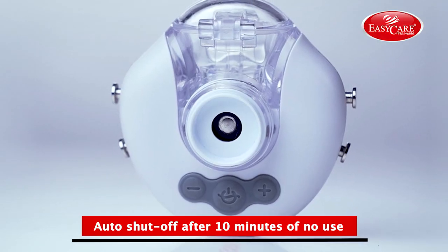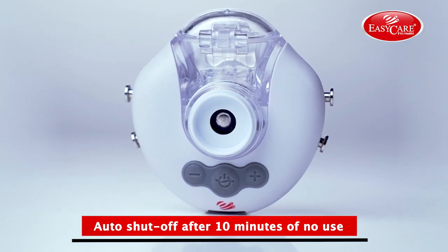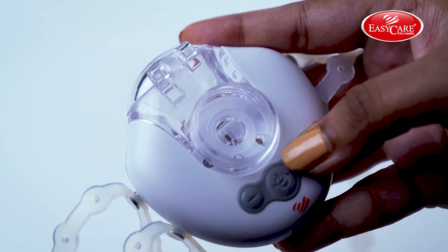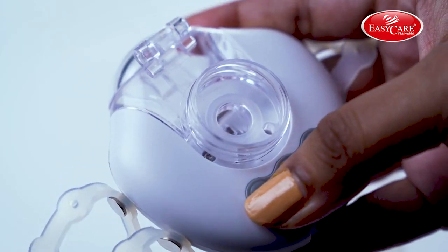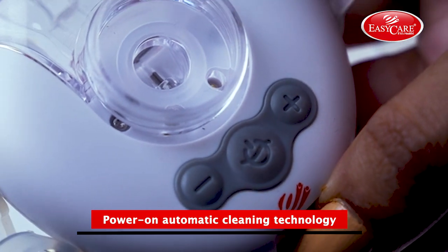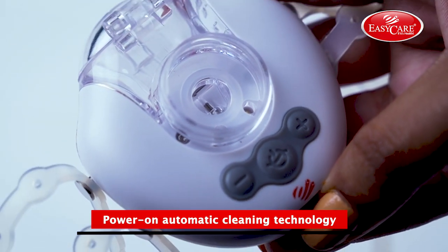The device automatically shuts off after 10 minutes of no use. With one power button operation, it also has a control button to increase and decrease the flow accordingly. It also has power-on automatic cleaning technology when you start the device, and you can inhale directly through the mouthpiece or by the mask as per your preference.